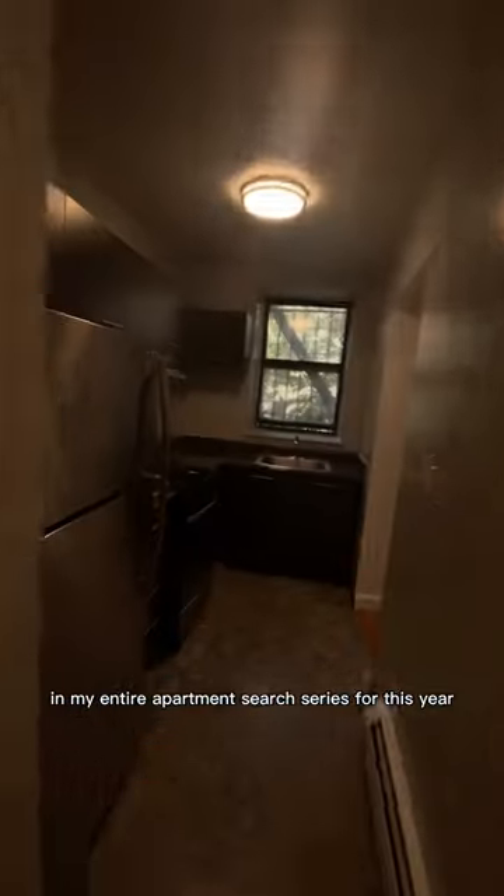Come apartment hunting with me in New York City. I'm back in Harlem checking out the last apartment in my entire apartment search series for this year. This unit goes for $2,400 and it has tons of space, tons of room and storage. I really appreciate how not too dated the kitchen was.